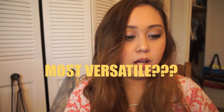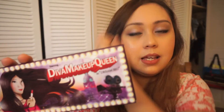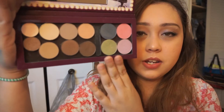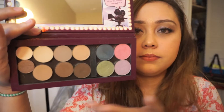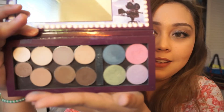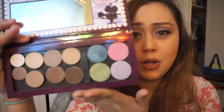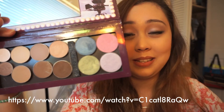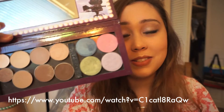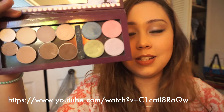Number three, the question was most versatile. The Diva Makeup Queen palette is the most versatile palette I've ever used. All the eyeshadows are very pigmented, and it has a good mirror. I have a review about this palette on my channel as well, and I'll link the video in the description box so you guys could watch it if you still haven't seen it.